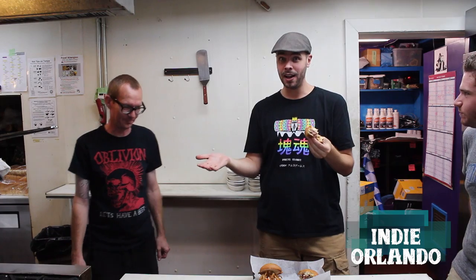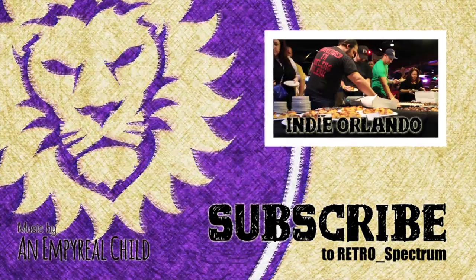So you guys definitely at some point come out to Oblivion. They always have great burgers, and now they're trying out sliders. Come out sometime and check out one of the events — you guys always have the event calendar up. Look them up on Facebook. Especially if you live in the Orlando area, you want to check this stuff out. Awesome, thank you!